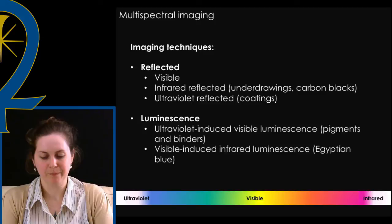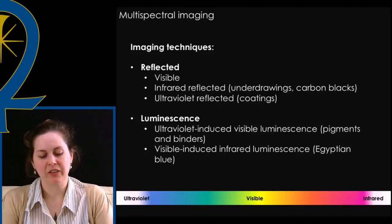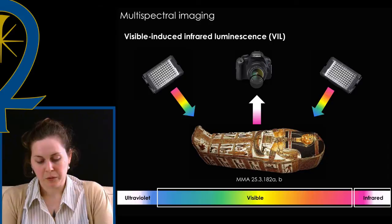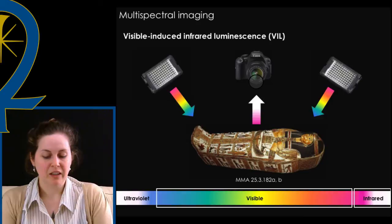With reflected images, the light source and captured response fall within generally the same spectral range. With luminescence images, the light source is at a lower wavelength than the captured response. For example, with visible-induced infrared luminescence, the object's surface is illuminated with visible light, and in response, Egyptian blue luminesces at a specific wavelength in the infrared range of the spectrum. With a modified camera and the proper filters, this response can be captured in an image.